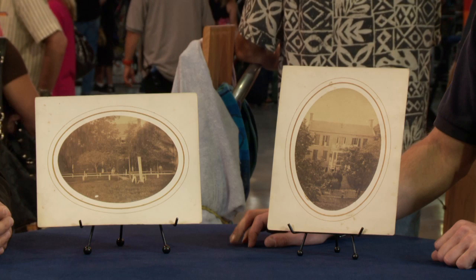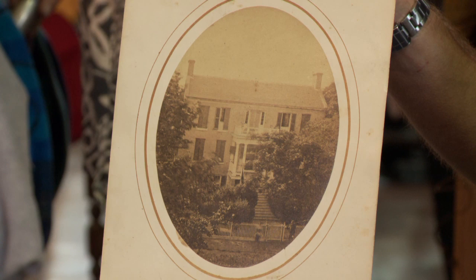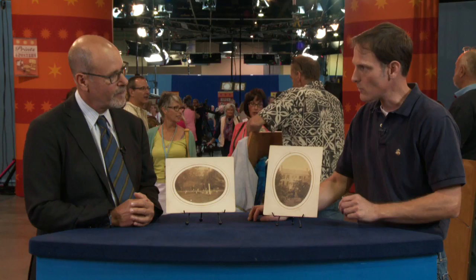I ran across these photographs about five years ago. I believe that they are actually from Fort Monroe, Virginia, which is located in Hampton. In 2011, President Obama declared Fort Monroe a national monument. I know that it was known as Freedom's Fortress.